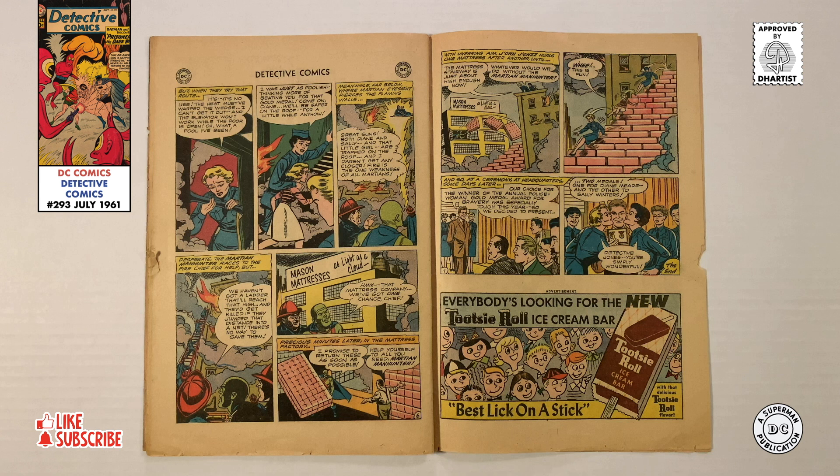Realizing that they were both foolish for trying to compete for a gold medal, Diane and Sally return to the roof. Meanwhile, down below, the fireman and Martian Manhunter watch helplessly as the fire burns, since the fire department doesn't have a ladder tall enough, and since fire is the one weakness of all Martians. Searching for other options, Jean Jones notices a mattress company across the street. Quickly taking all the mattresses, he builds a giant staircase, allowing Diane, Sally, and the little girl to bounce down to safety. A few days later, at a ceremony at headquarters, Jean Jones presents both Diane and Sally with gold medal awards for bravery.